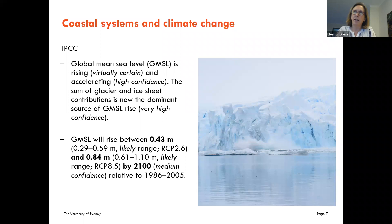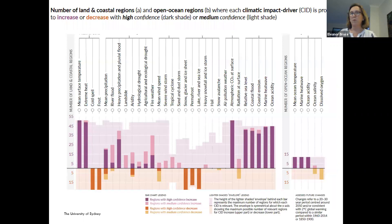We need to get a handle on mean sea level rise. Global mean sea level rise is increasing, and models are virtually certain this is happening, with high confidence it is probably accelerating. The sum of glacial and ice sheet contributions is now the dominant source of global mean sea level rise. By the end of this century, that rise will be anywhere between 43 centimetres to about 84 centimetres, reasonably likely based on sea levels relative to 1986 to 2005.